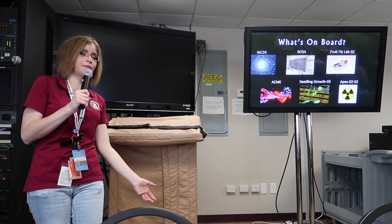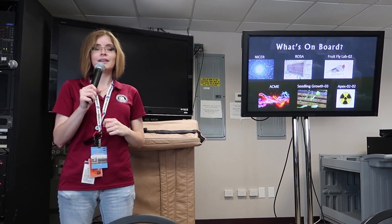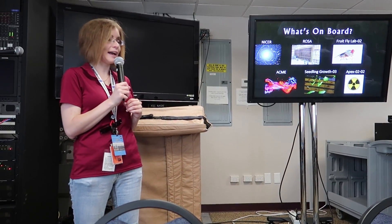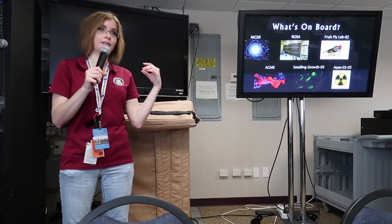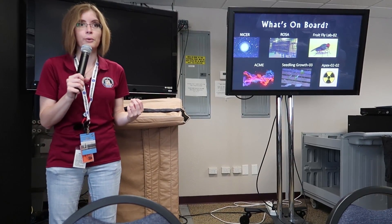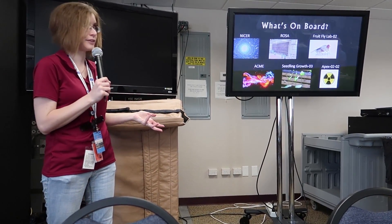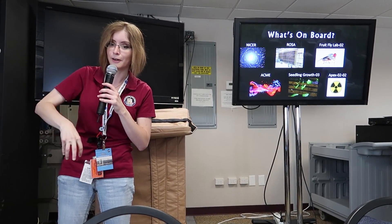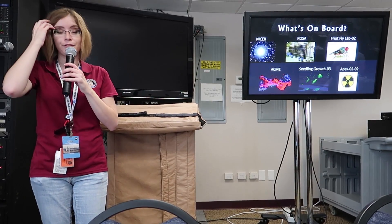So what is on board this spacecraft? NICER is a neutron star imager — basically a more advanced neutron star imager than what we currently have. One of the main points of this one is to actually use those neutron stars as almost a GPS system for spacecraft. GPS is a little bit different for spacecraft than it is on the ground because GPS relies on satellites pointed down at the Earth, and that is not the case for spacecraft — it gets a little bit more complicated for them.